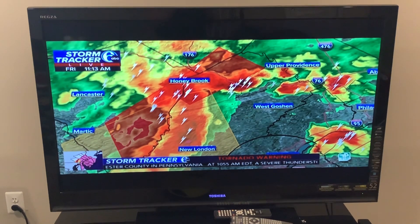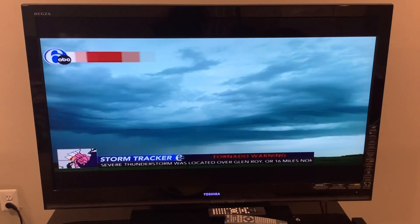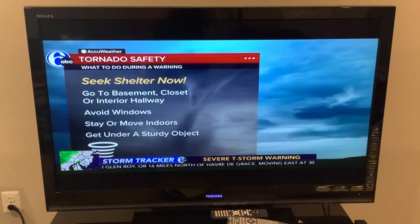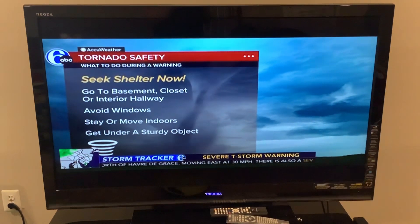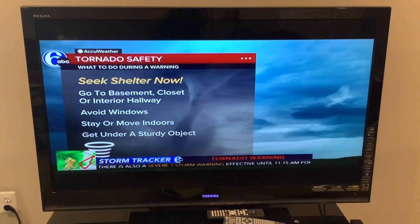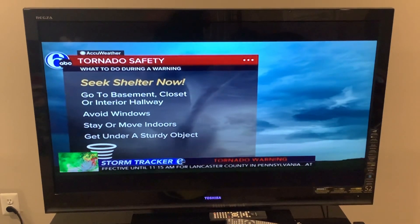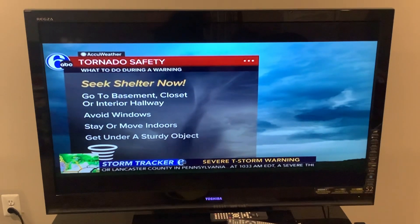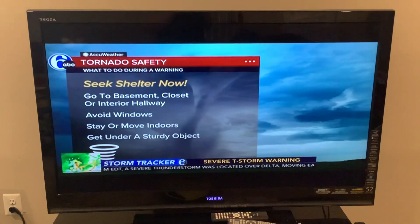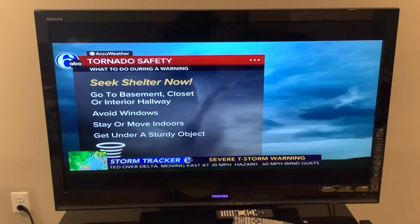If you are tuning in right now, you want to make sure you get into your safe location. When there is a tornado warning, you want to get down to the lowest level of your home, such as a basement. If you don't have a basement, get into the most interior room of the structure — that could include a closet or an interior hallway. You essentially want to be getting away from windows, as breaking glass from a tornado or straight-line wind damage could cause injuries.